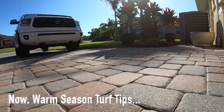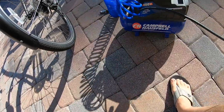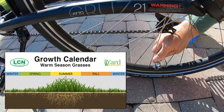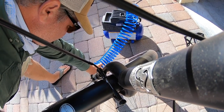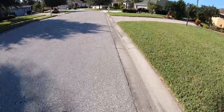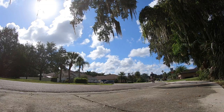Now for my warm season friends — that's those of us with Bermuda, Zoysia, St. Augustine, Centipede, or Buffalo grass — we are slowing down, and slowing down quickly. Check out our graphic here. You can see that our growth pattern is definitely checking out quickly. The temperature swings, lack of rain, and humidity have really told the grass to slow itself down, and it's a little bit frustrating. But we have two jobs right now: number one, keep irrigating.